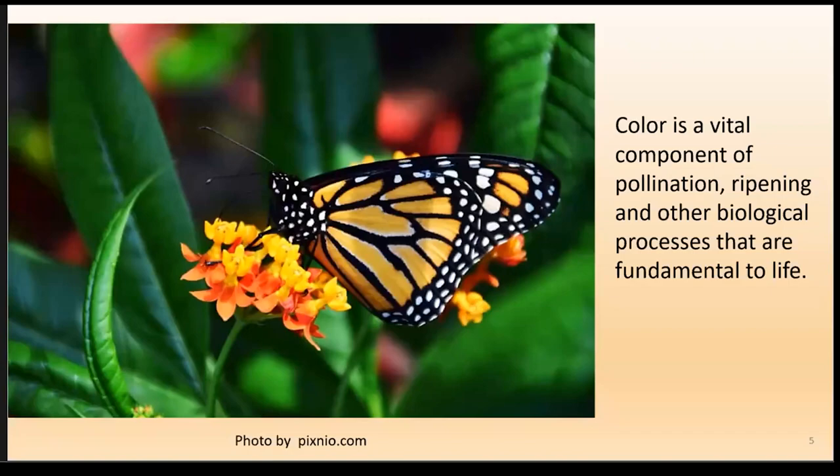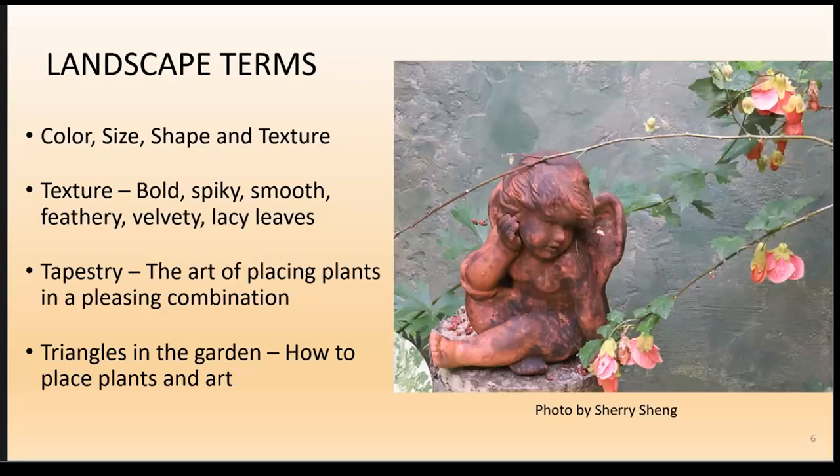This idea is often lost in design talks about color in the garden, but color is essential to life — pollination, ripening, and other biological processes. Here are some landscape terms I'll be talking about today: color, size, shape, and texture.